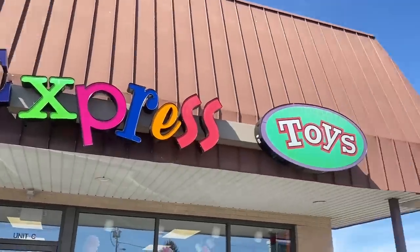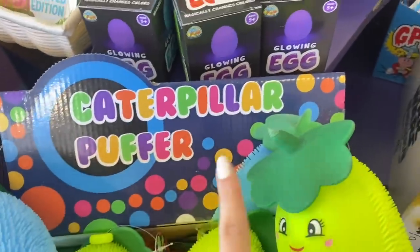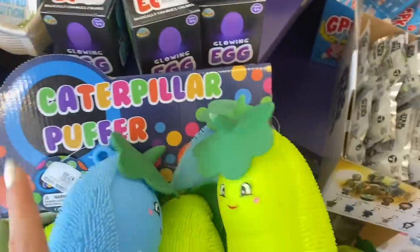All right, here we are. So I just got into the store and I am already seeing so many things that are going to qualify literally right in front. Let me show you. So these are new. They're called Caterpillar Puffers. And actually the last time I was here, I saw these and it sort of inspired me to do this challenge today.